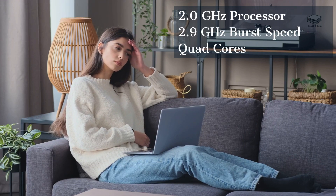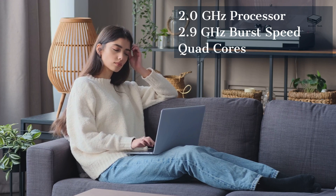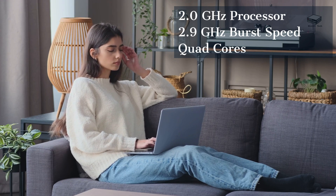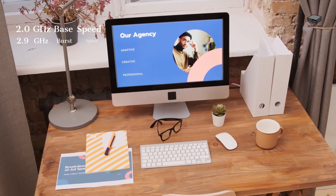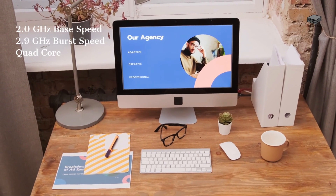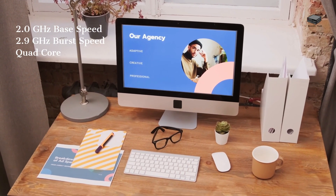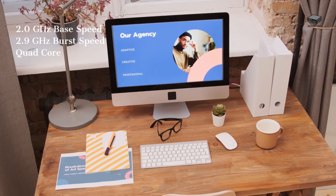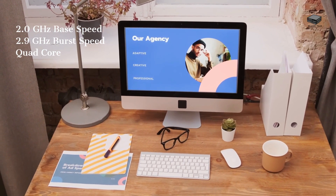Let's dive into the UXXN5095 specs. It's powered by an Intel Celeron N5095 CPU, operating at a base speed of 2.0 GHz, with the ability to turbo up to 2.9 GHz. This mini PC is well-suited for multitasking and handling everyday tasks like browsing, streaming, and office work.